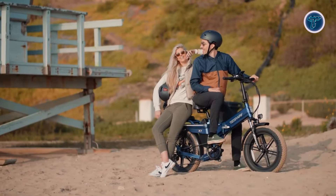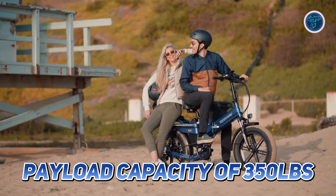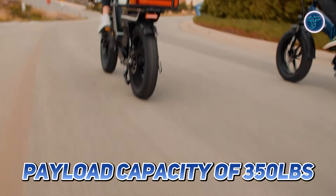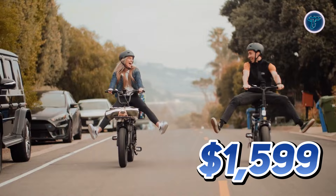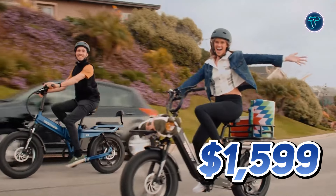Constructed with a durable 6061 aluminum frame, the Tesway X7 Pro has a payload capacity of 350lbs, all for a competitive price of $1,599. This e-bike is truly designed for the adventurous spirit.